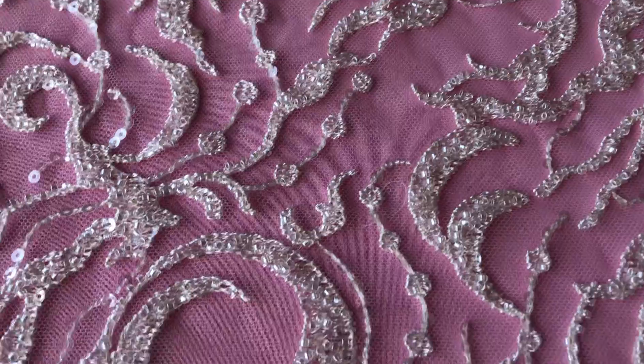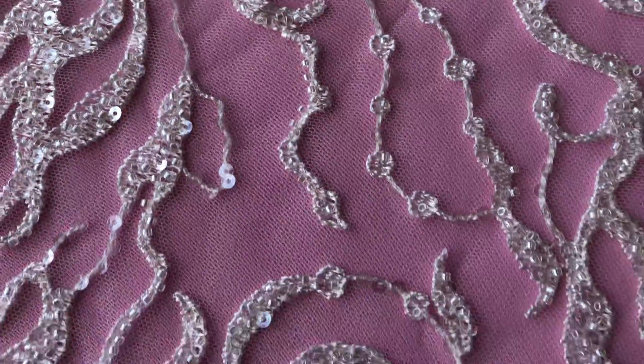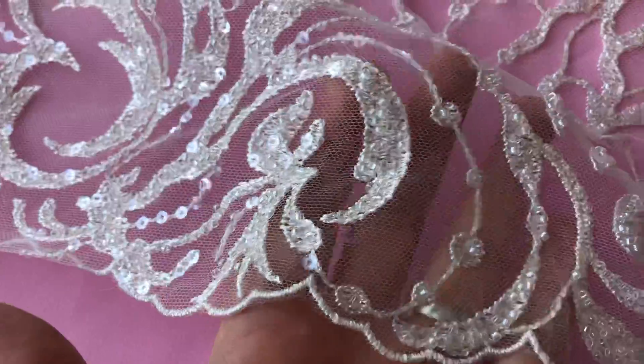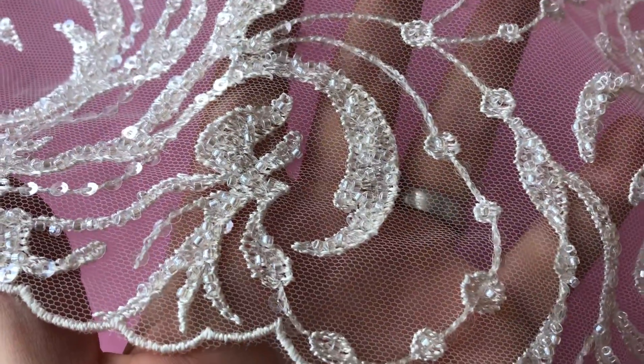The embroidery has been embellished with a variety of different sequins and beads — extremely attractive, available from stock and without minimum quantity. Super glistening, a beautiful ivory lace called Meline.